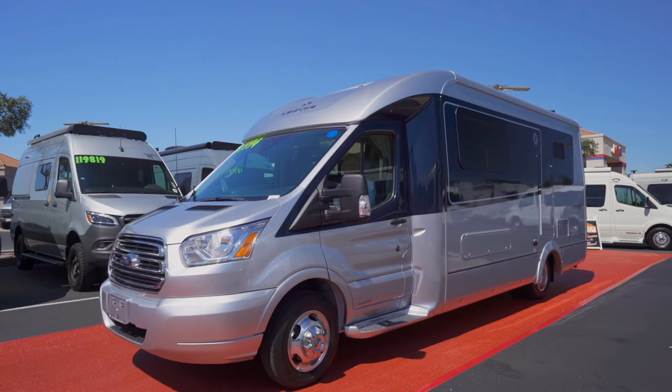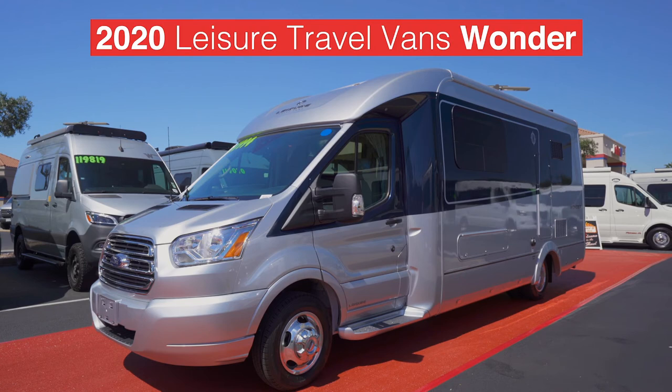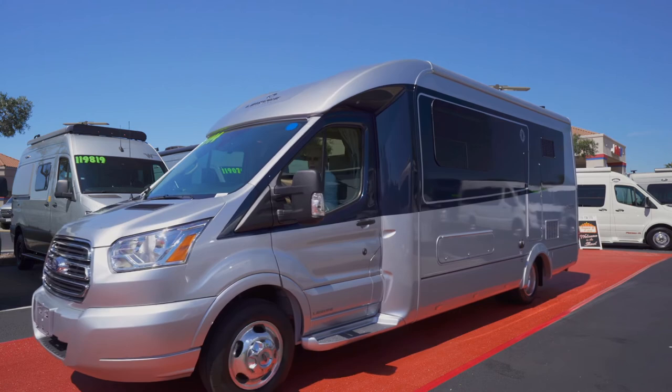Those Canadians are showing up in force today as we catch a glimpse of the Leisure Travel Wonder. That is really nice. Wonder is dressed in denim paint tonight — I'm told the look is so continental. And the Ford Transit chassis carries the Wonder so well.